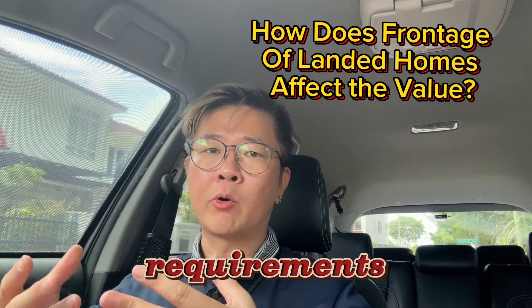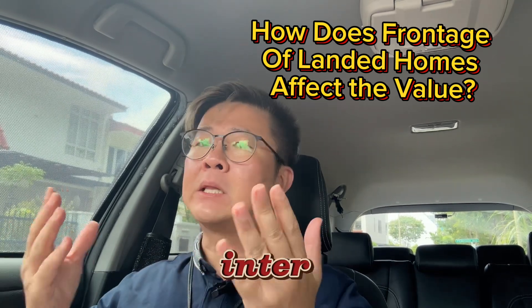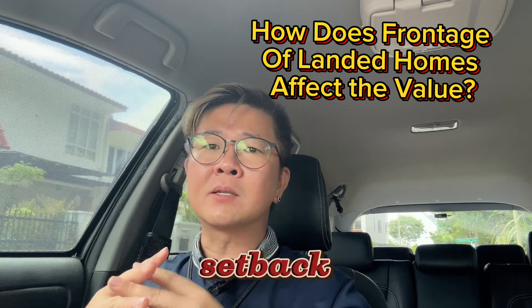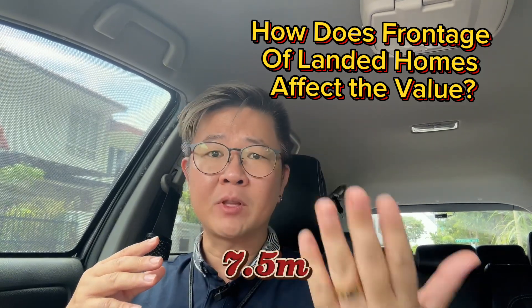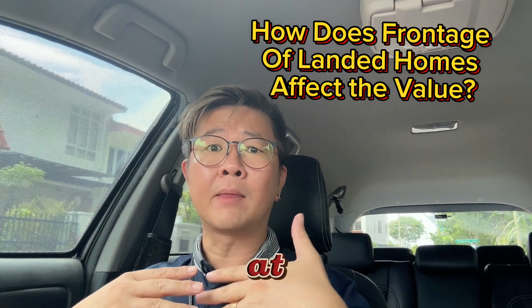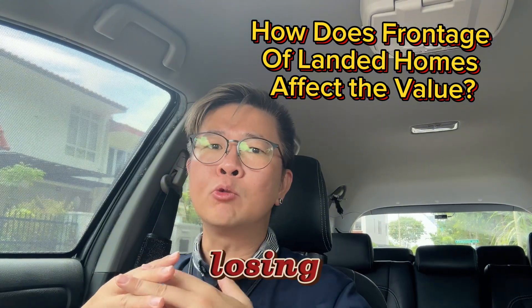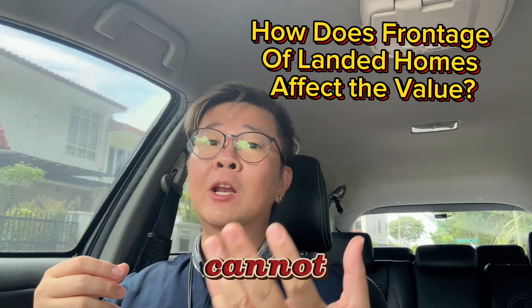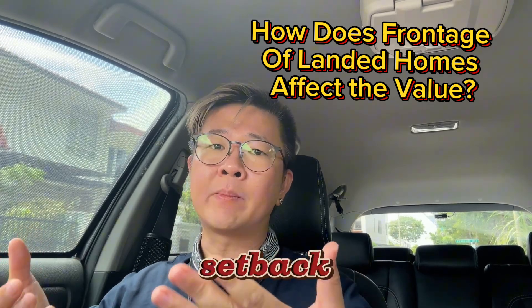If we know about setback requirements, for example an inter-terrace with a 10m wide frontage — after deducting the setback requirements of 7.5m from the front and 2m at the back — we are essentially losing approximately 95m² of land that we cannot actually build on because of the setback requirements.